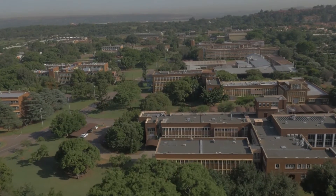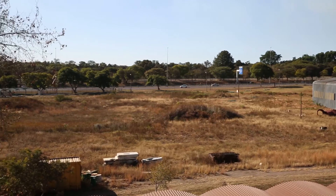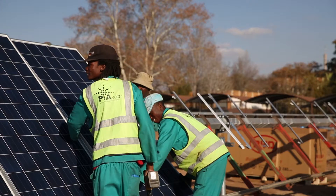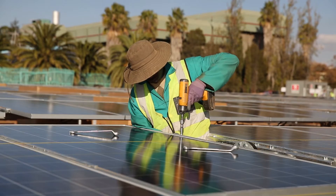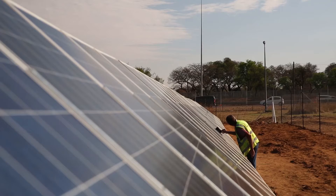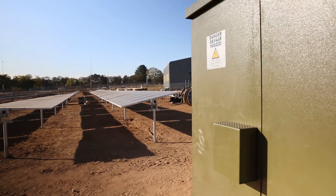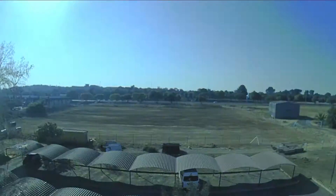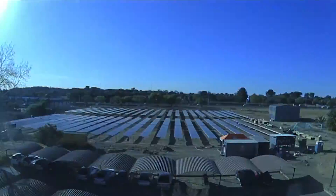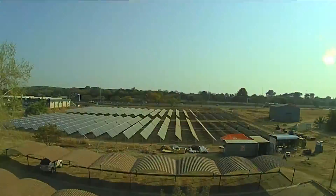As a first building block, the CSR implemented a one hectare solar PV installation here in Pretoria on our main campus. Solar PV stands for solar photovoltaic — a technology that converts sunlight directly into electricity. Construction of this plant started on the 1st of June 2015, and the plant was grid connected in the last week of August, after less than three months of construction time.